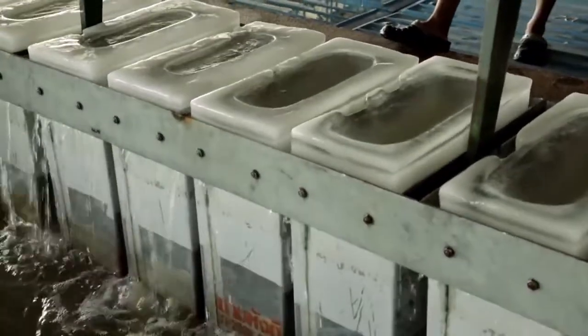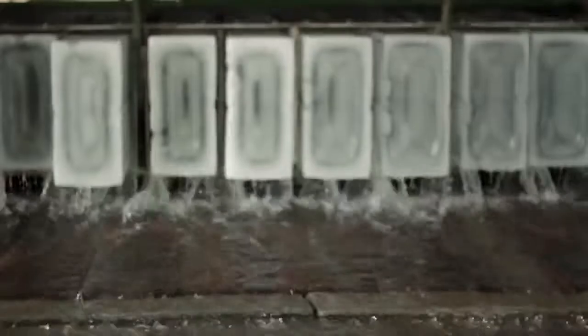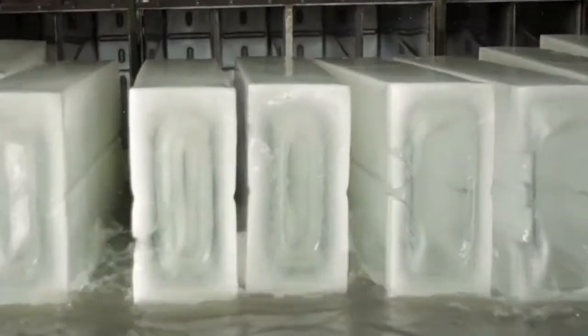Now we are at the ice factory, which produces ice cubes. The ice made here is then sent to the fishing industry so that they can preserve their seafood products.